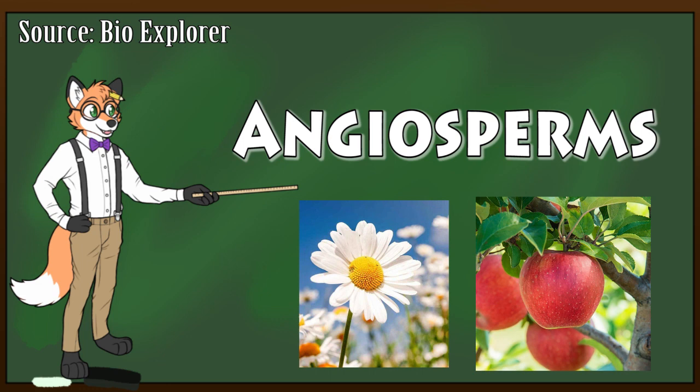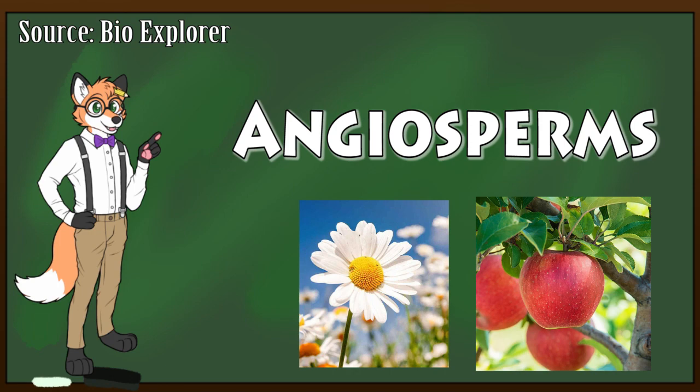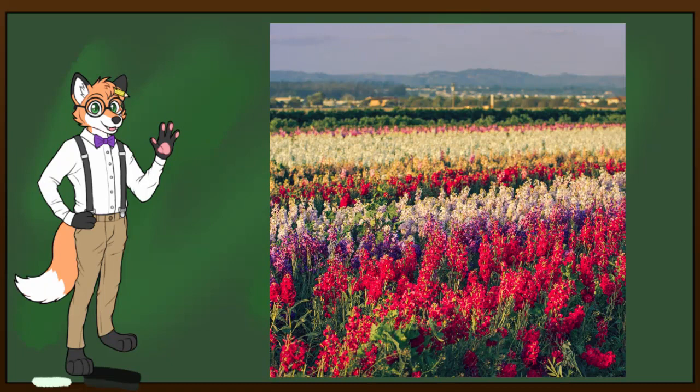This is the group we will be focusing on today, because all flowering plants are angiosperms. There are hundreds of thousands of different kinds of flowers on this planet, so let's take a look at some of the more interesting ones this world has to offer.